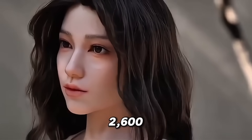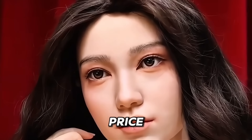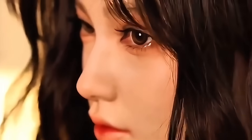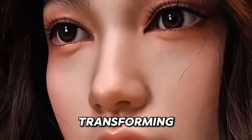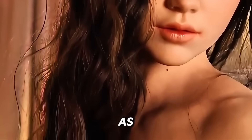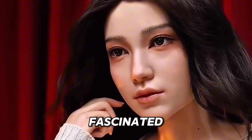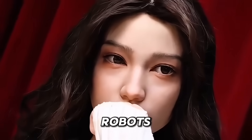Priced at around 2,600 British pounds, she offers high-end features at a competitive price. These robots are no longer just a thing of the future — they are real and available now. With stunning realism, emotional intelligence and lifelike movement, they're transforming how we perceive robots, not just as machines, but as partners. Whether you're looking for a robotic girlfriend, a unique assistant or simply fascinated by the technology, now is the time to explore the exciting world of female robots.